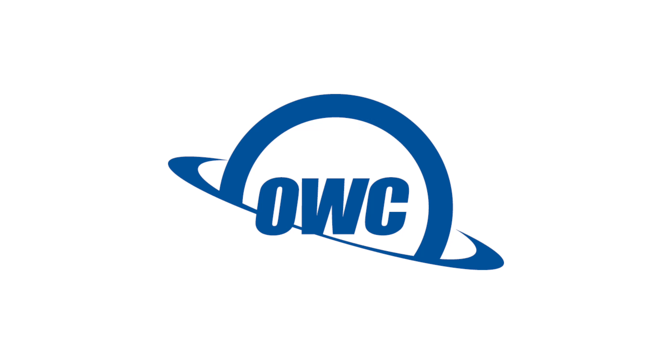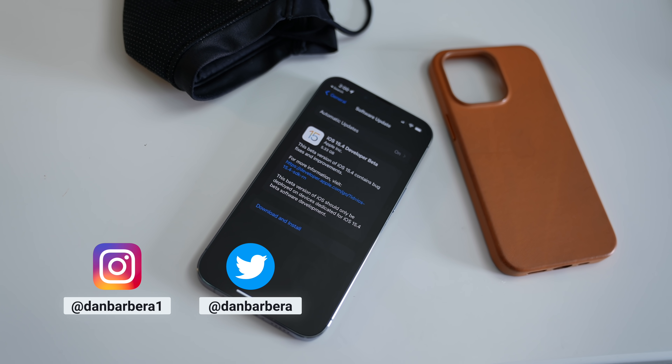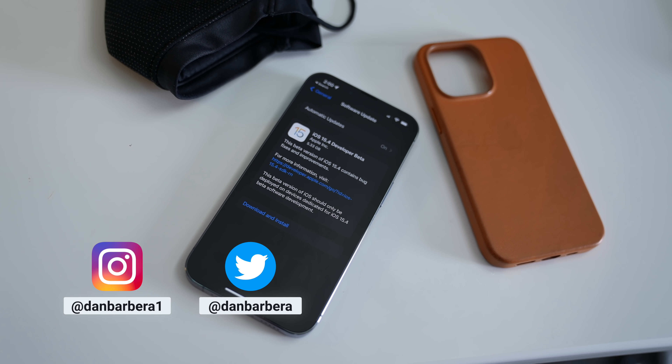This video is sponsored by OWC. iOS and iPadOS 15.4 is officially available to everyone, and in this video we're going to go over everything in the latest release from Apple.